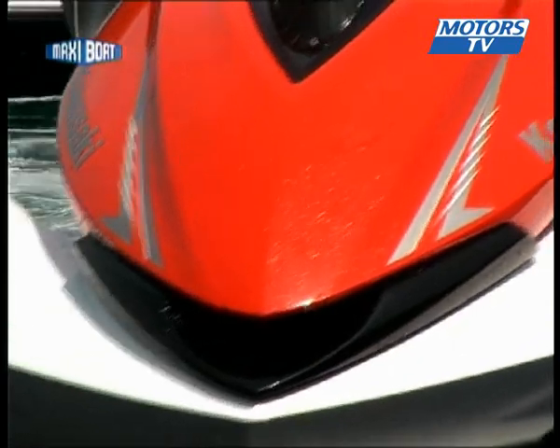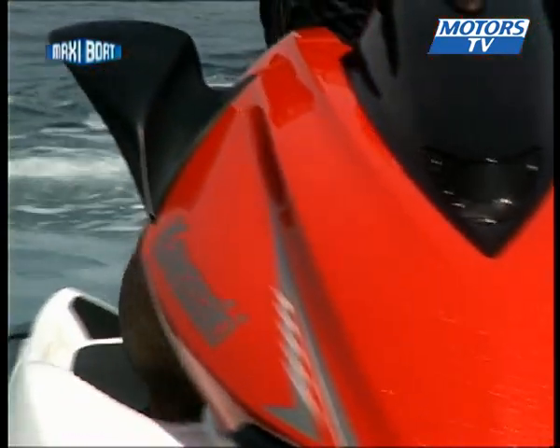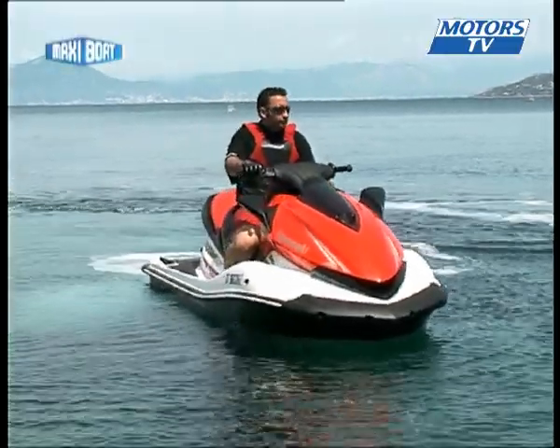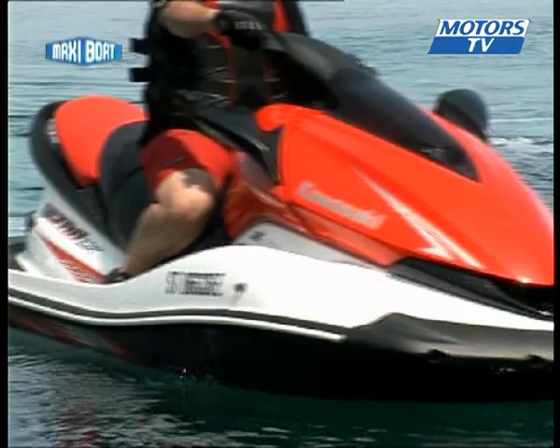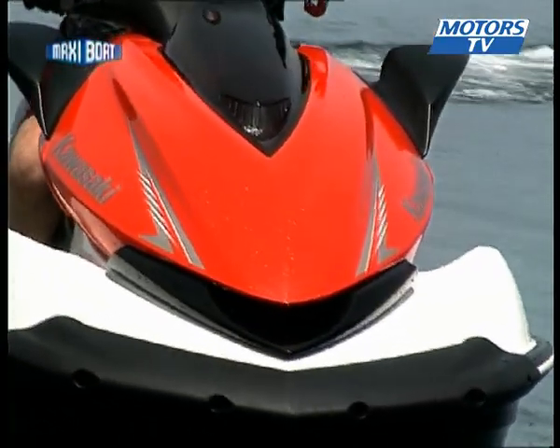Design and equipment are the most important criteria. When it comes to looks, the Ultra LX gets the nod with its aggressive and very sporty allure. As for equipment, it has a fine instrument panel and a record-storing capacity of 200 litres, but the set is just too big.